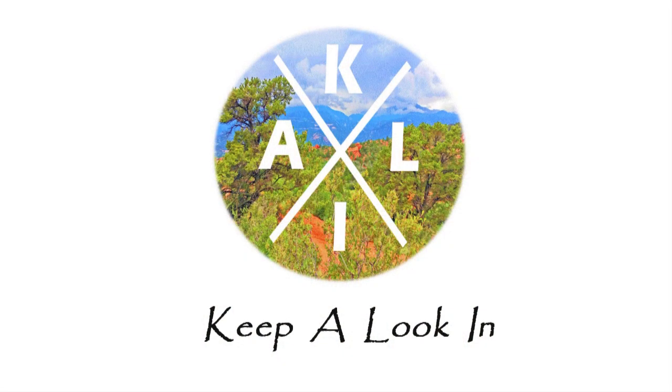What do you think about these upgrades? Let me know in the comments. Thank you for visiting the Keep A Lookin' YouTube channel, and we'll see you next time.